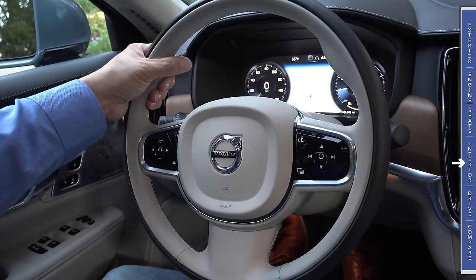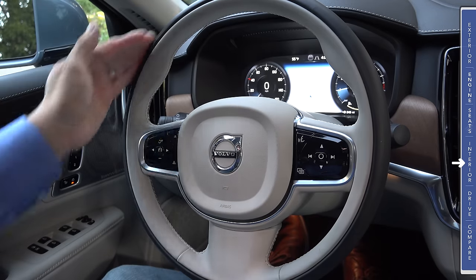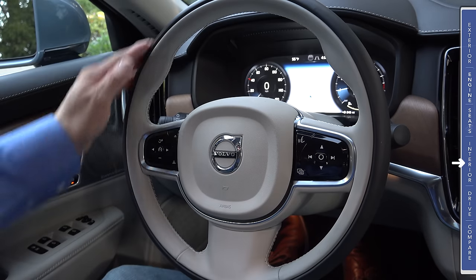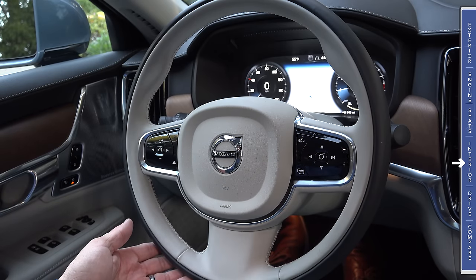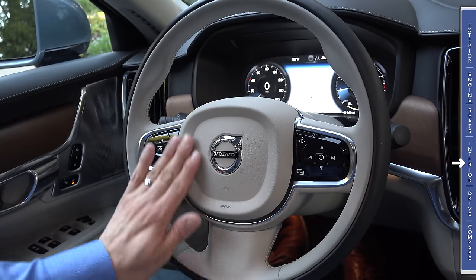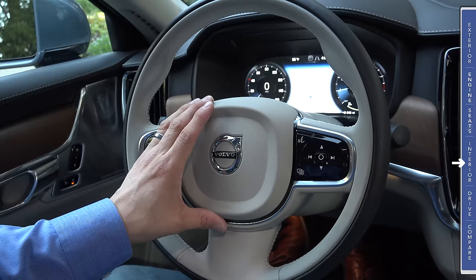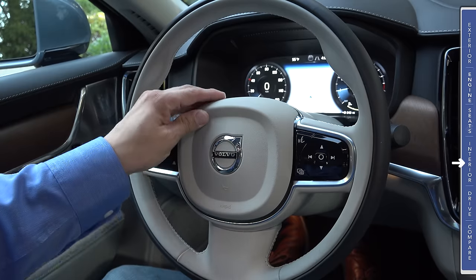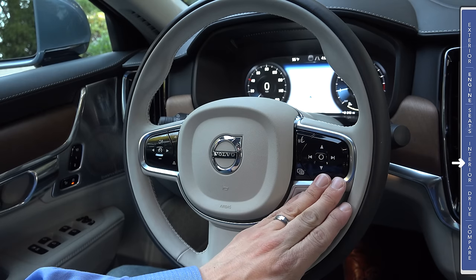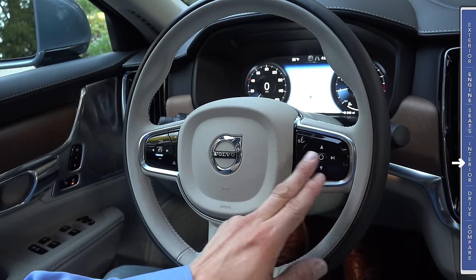The steering wheel design is also shared with the XC90 — a round design with three spokes and sport grips up top. This particular wheel is done in two-tone leather with ivory or tan inside and charcoal around the outside. Although the airbag cover is nicely done, I do wish Volvo would give you a stitched leather airbag cover, because there's so much other stitched leather going on in this cabin — it seems just a hair out of place.